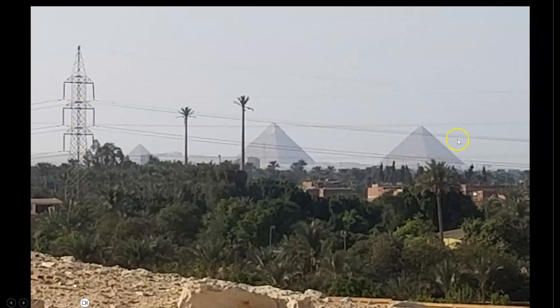Here is a picture from my 2021 expedition to Abu Sir, taken from the Solar Temple at Abu Ghraib, looking at the Great Pyramid, the Central Pyramid, and the Final Pyramid of the Giza Plateau.